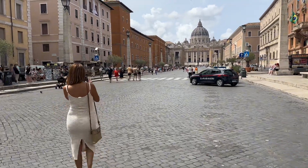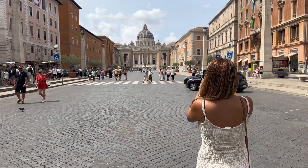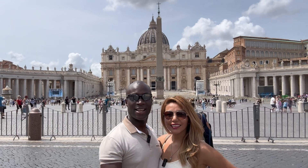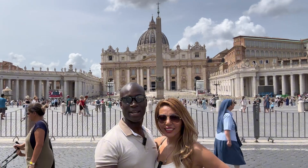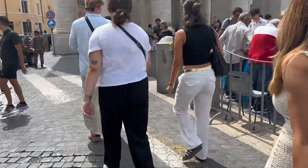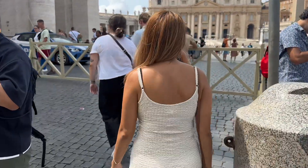We are right outside of the Vatican. Right behind us is the fence that separates Vatican City from Italy. We're just going to walk around here and check out what it looks like. We're about to walk from Rome into Vatican City — once we cross this little fence line right here, we are now in Vatican City.